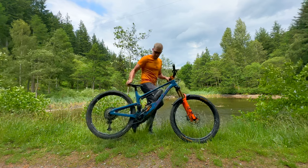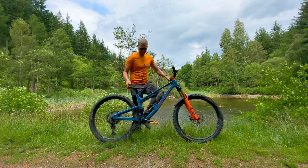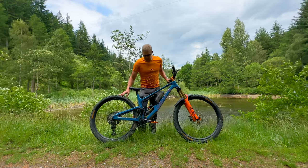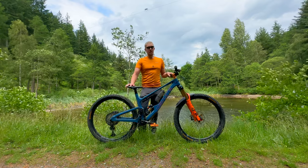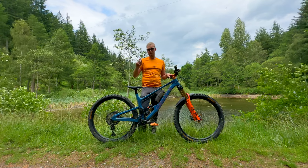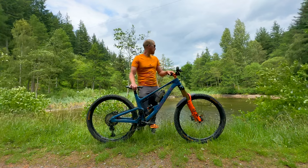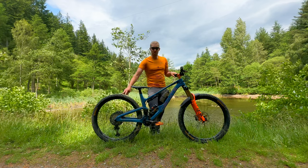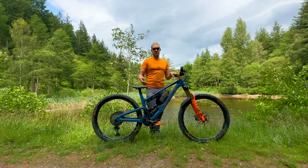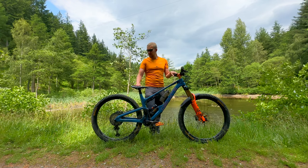The wheels are Industry Nine Trail S wheels with the Hydra hubs, which have a very distinctive sound. I've never been too bothered by the sound — I don't find it annoying — but I do appreciate the extra engagement bite points, which really helps for technical climbing. These wheels are also over 600 grams lighter than the Hope Fortis enduro wheelset I had before, which helps with less unsprung mass, quicker acceleration and deceleration, and makes the bike feel a lot more peppy.